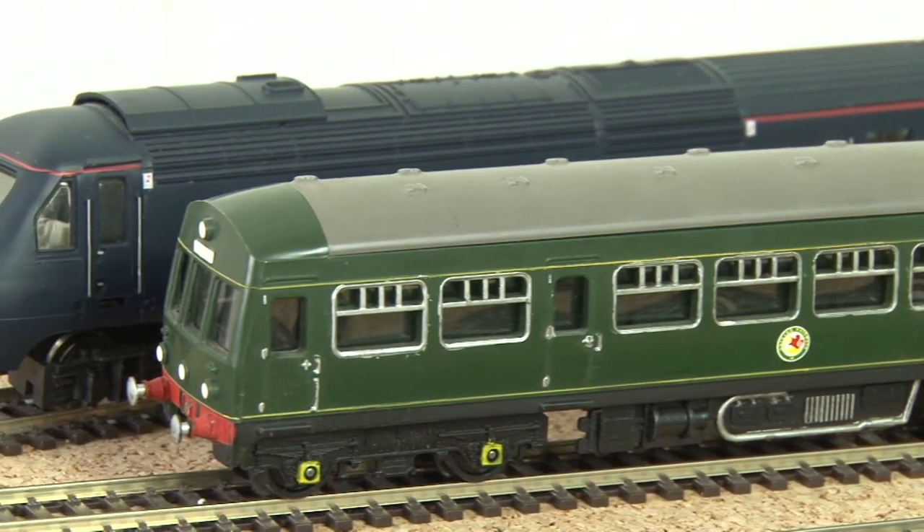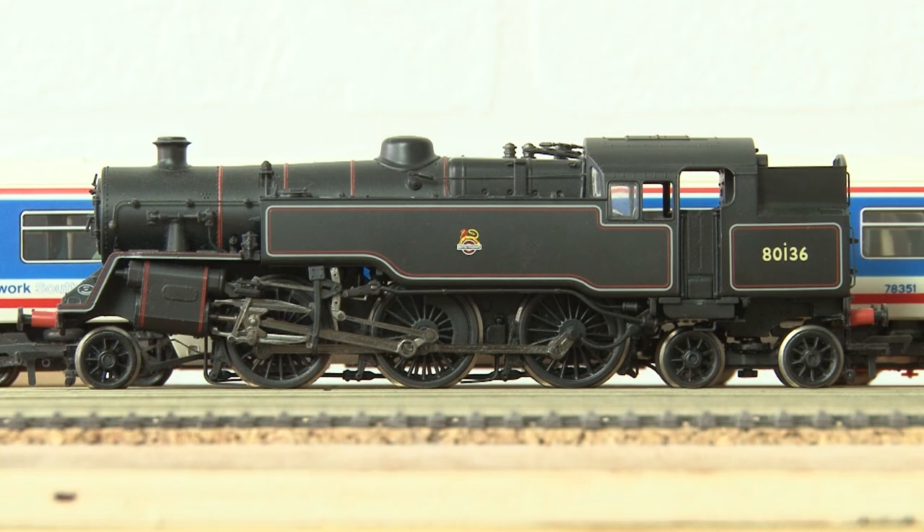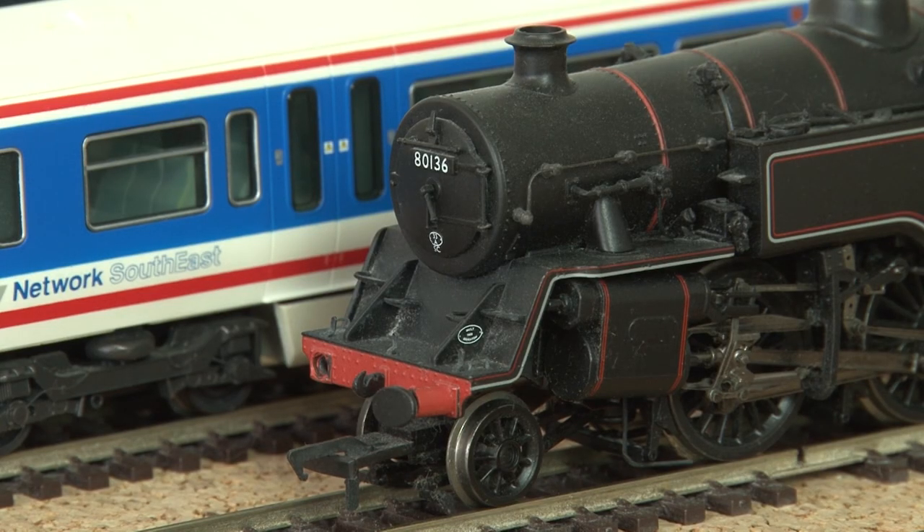Moving into more modern stuff now, I have this Bachmann Standard Class 4MT tank engine. Annoyingly when I got it though, it was missing a buffer and I've never been able to get hold of a replacement for it.